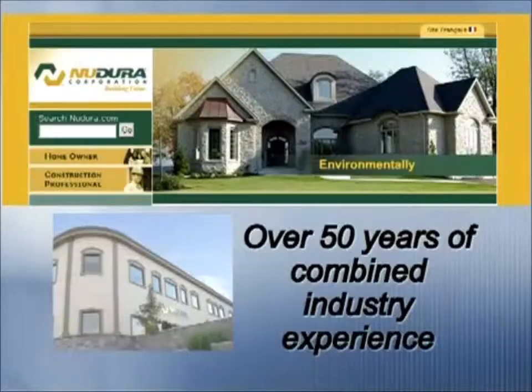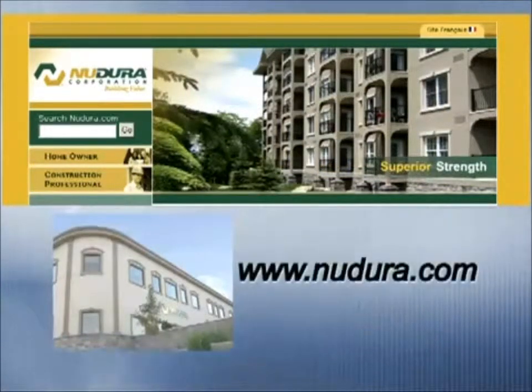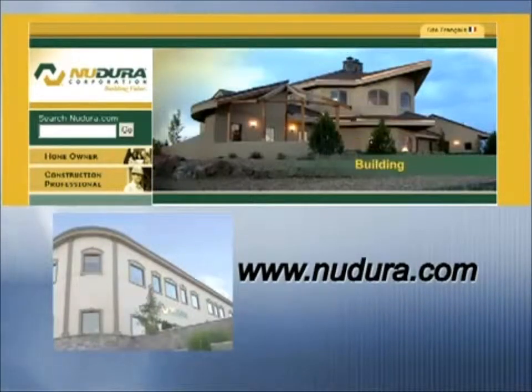New Dura has a technical department that deals with all our distributors if they have any questions regarding code issues or how to build the walls, what rebar placements should be done. We also offer training courses — there's a one-day training course to learn how to install New Dura. Once you've taken that course, typically a distributor will set you up with a contractor you can work with for a couple of jobs so you can really get the hang of it and be ready to go on your own.